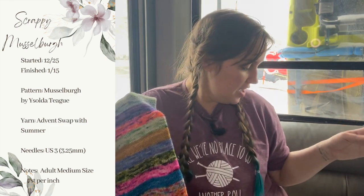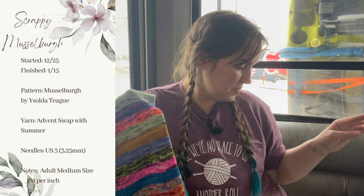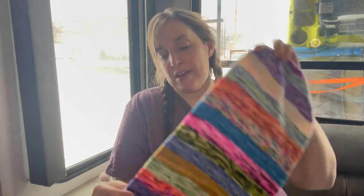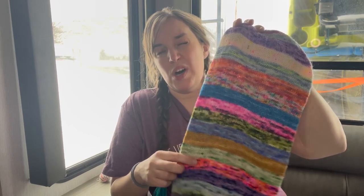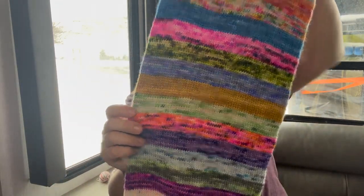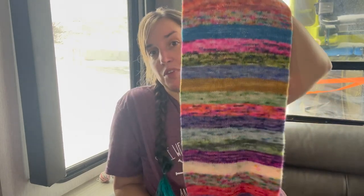I wanted to make this one super long and big. I used a US3 (3.25mm). I did Felicity's on a 16-inch circular and this one on magic loop since I was working on them at the same time. I got seven stitches per inch on this one. I made it extra long, and I was using it for the 30 for 30 challenge in the Love and Stitches membership — where you pick a project and work on it at least 30 minutes a day for 30 days. About 30 minutes would get me one stripe. Each stripe is eight rows, using about four grams per stripe.